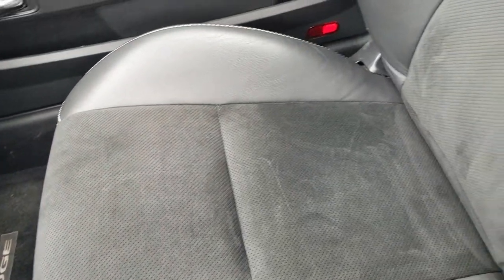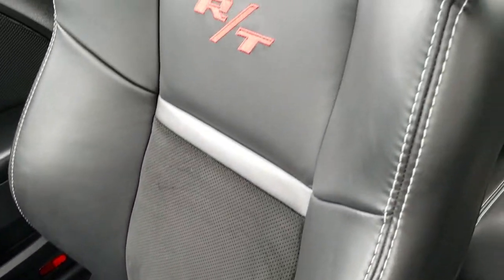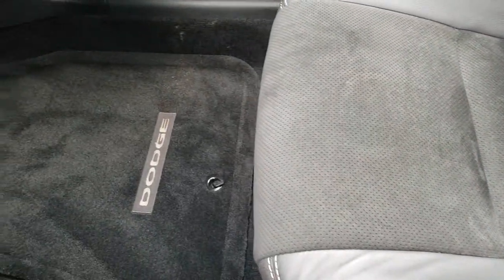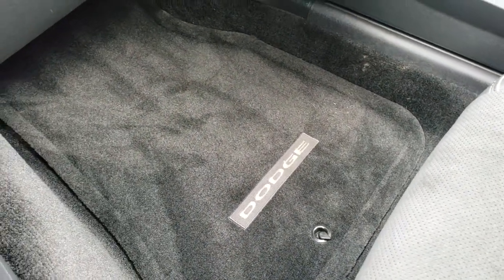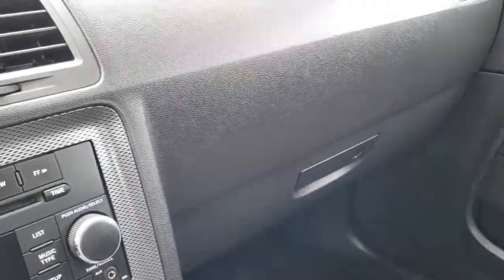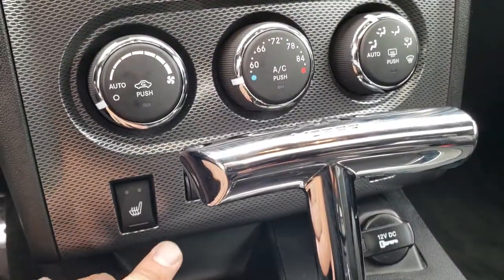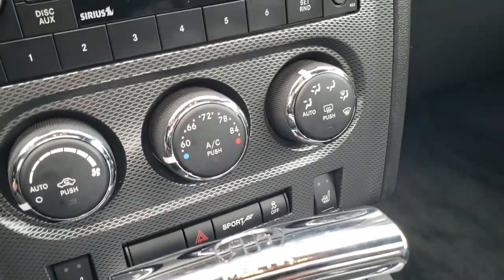The HomeLink system up here for your garage door, security system, and lighting systems. Passenger seat is very clean as well, no rips or tears on that. Factory floor mats on this side. Heated seats right here. We'll take a quick look under the hood.